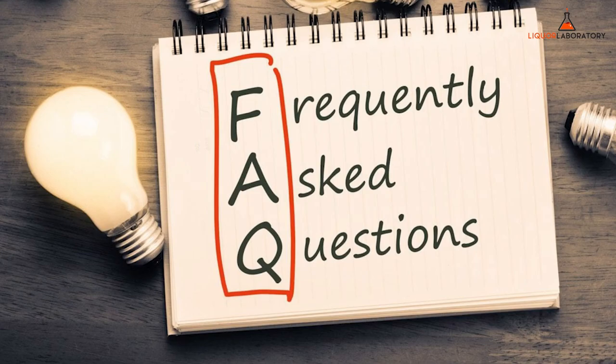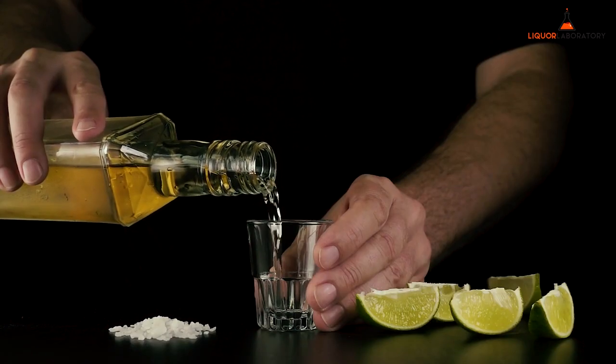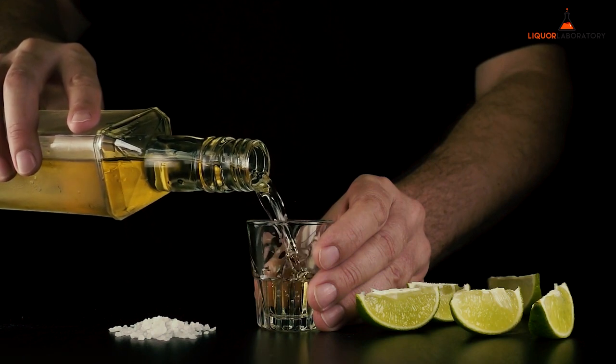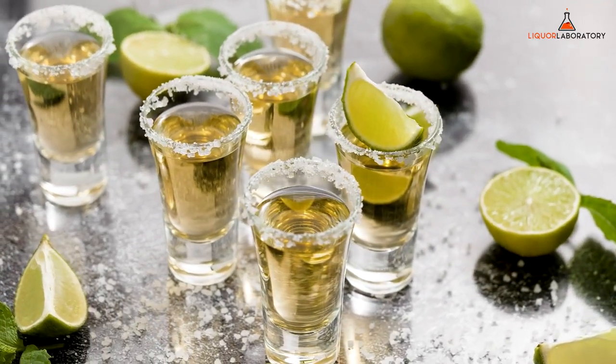Frequently Asked Questions. How do you drink a tequila shot? To drink a tequila shot, you should remember these three things: lick, shoot, and sip. Lick the salt on your hand, shoot the tequila in your mouth, and sip the lime wedge like a pro.